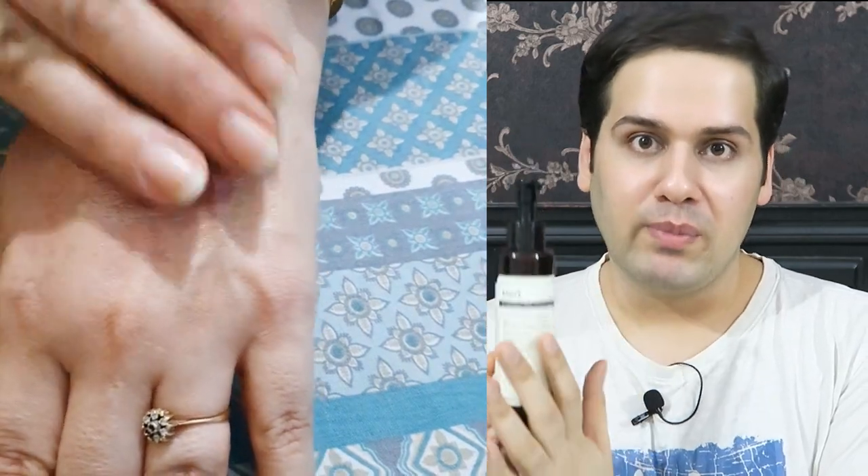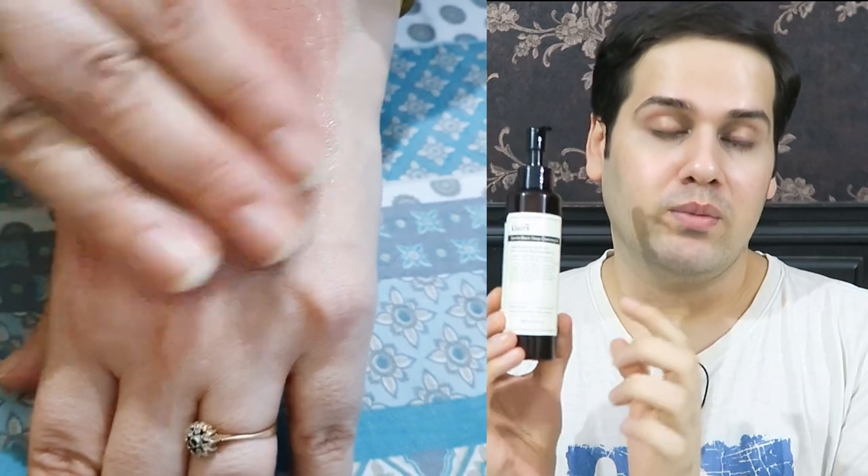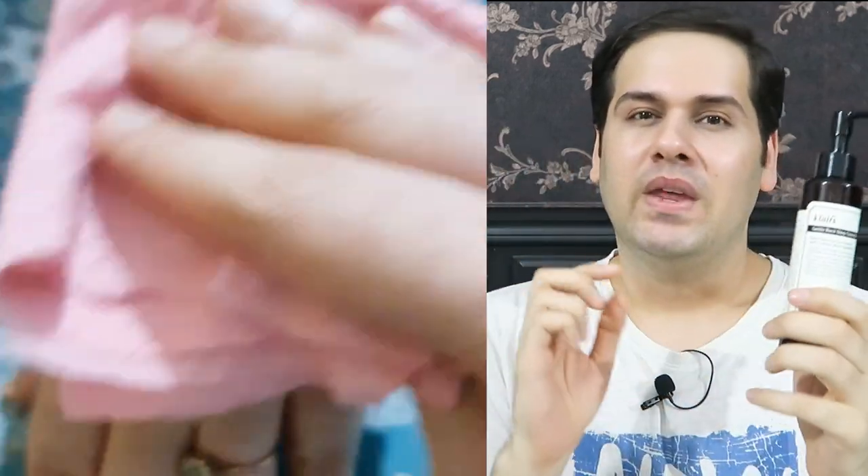They also claim this removes makeup, sweat, and water-resistant sunscreen very easily — and yes, it does remove those, along with waterproof mascara, very easily. However, you do need to use more product with this oil cleanser because it lacks slip. The Haralabu one is more slippery and easier to spread, so you end up using more of this product.